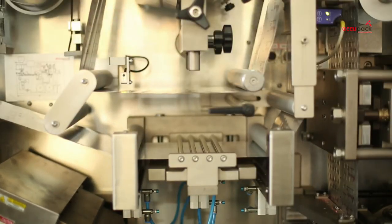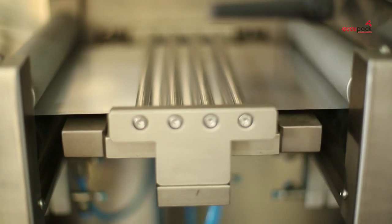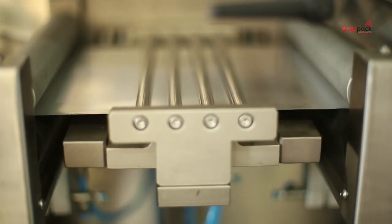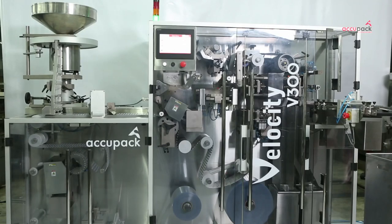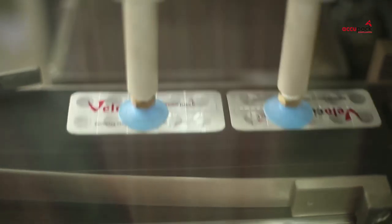The edge-to-edge print registration ensures foil savings on a continuous basis. It is also the first of its kind machine to provide a separate embossing station, which ensures sharp and clearly legible impression on each blister produced.